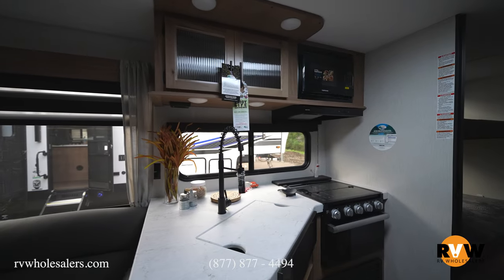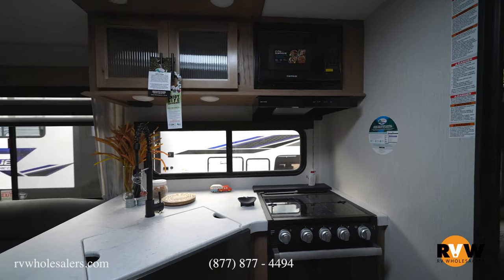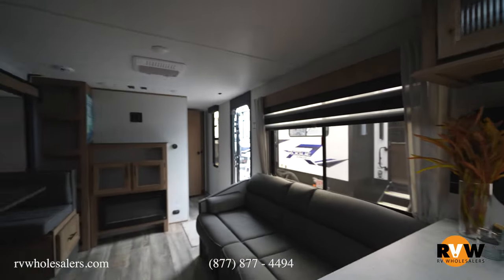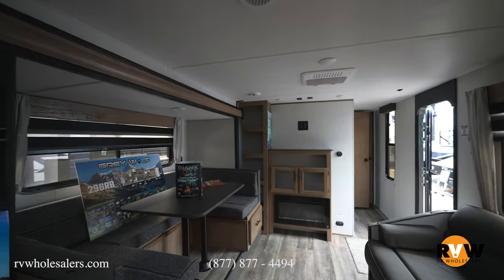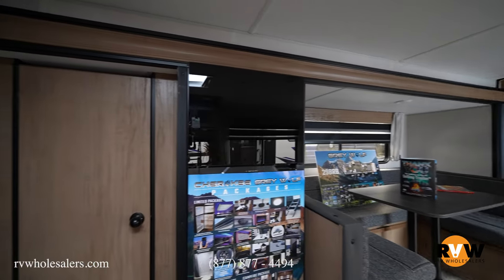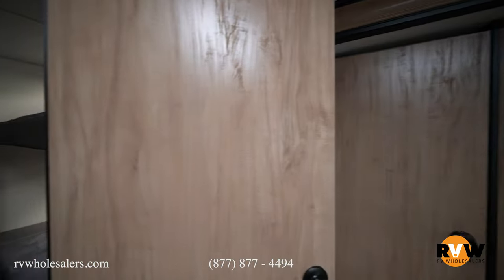Here's our kitchen area. You've got a residential faucet, microwave, three-burner cooktop with oven, and an undermount stainless steel sink. You've got your fireplace over here, and here's your large residential refrigerator. Big pantry as well.